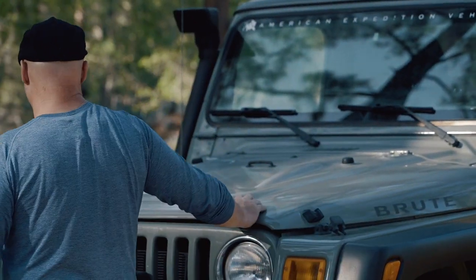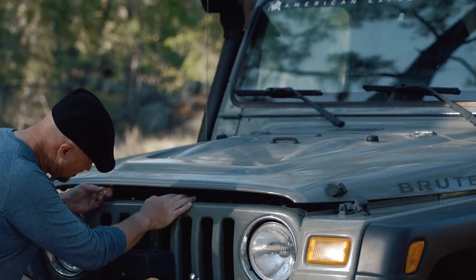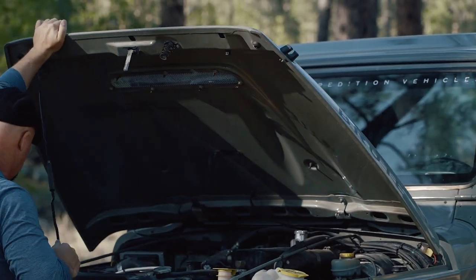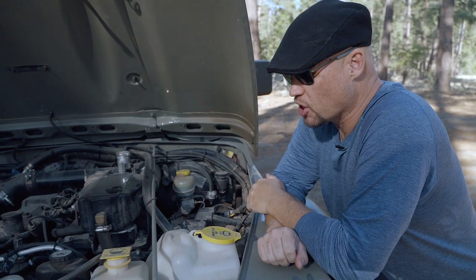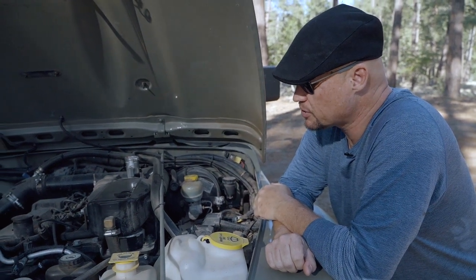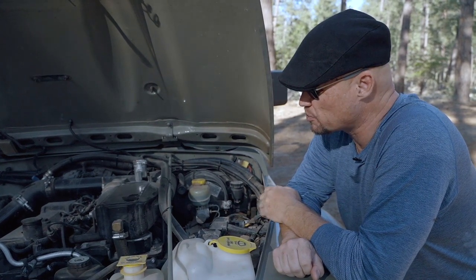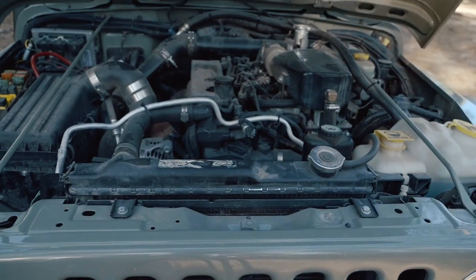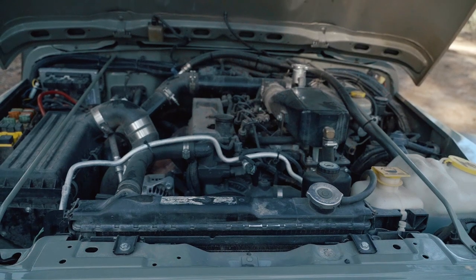With time they decided to do a whole bunch more modifications to the Jeep. This is actually the only Brute in the world built exclusively by AEV that features a diesel motor — specifically the Cummins 3.3-liter turbo diesel. This is a really unique motor; most people tend to go with the 2.8-liter Cummins available for swaps. But this 3.3-liter was from before that, when AEV was considering doing diesel swaps in Jeeps.